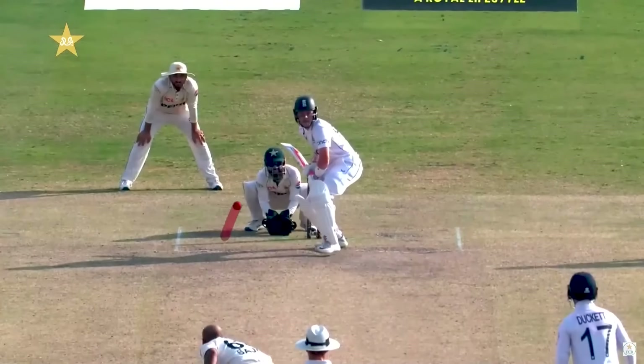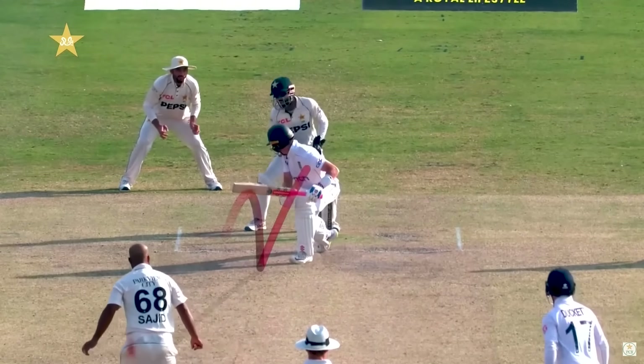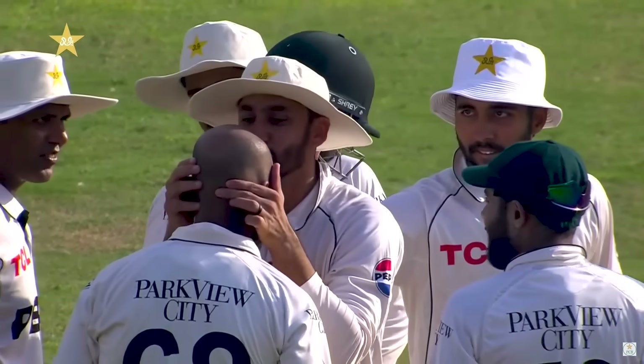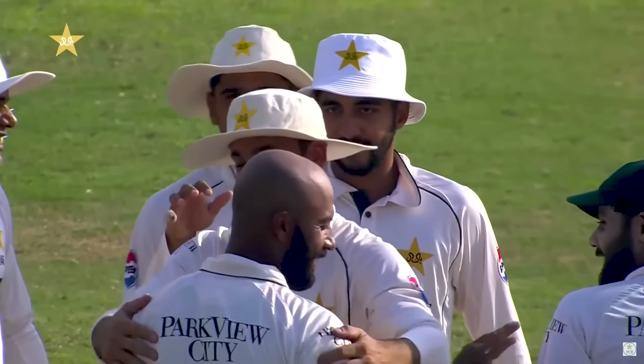Perfect line, perfect length, a bit of drop and it challenges the inside edge and the outside edge. Classic offspin bowling to a right-hander on a pitch that's offering a bit of turn.